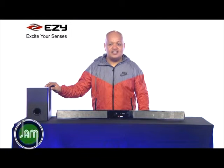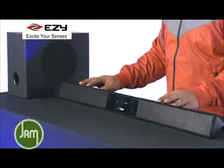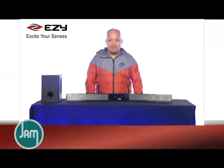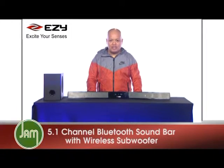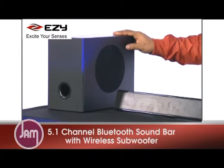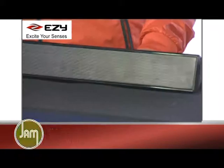The first one is the EZY Sound Bar. It has a stylish modern slim design to save on space. This is a 5.1 channel Bluetooth sound bar with wireless subwoofer. The subwoofer actually connects automatically to the soundbar when it is powered on, so you don't need any more wires to connect both of the speakers.